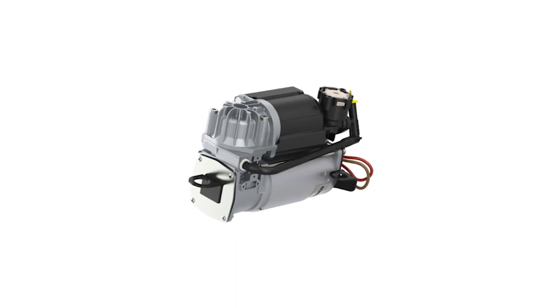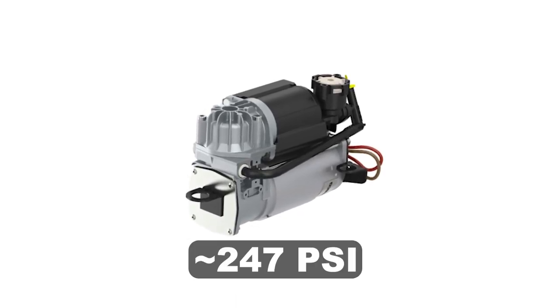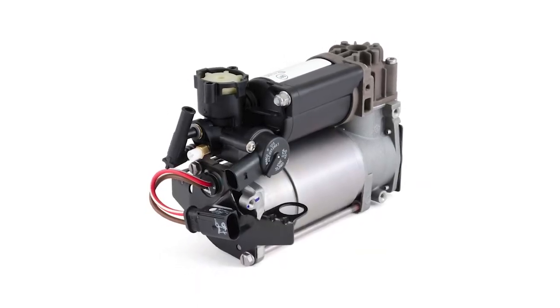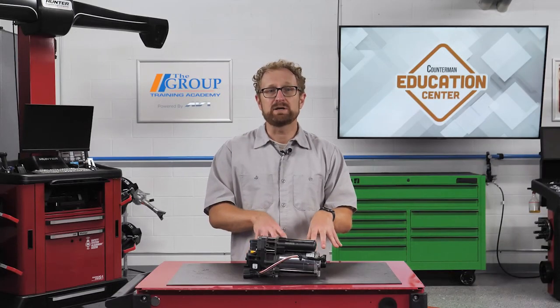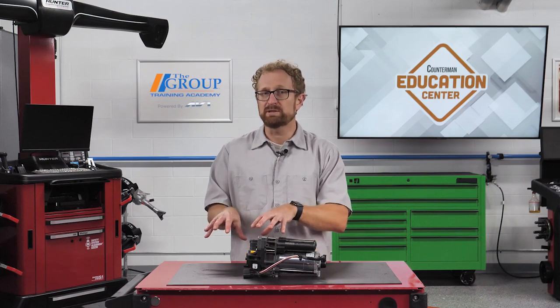The compressor is the heart of the air suspension system, pumping air up to a maximum system pressure of 17 bar, or approximately 247 PSI. It operates oil-free, without maintenance, and is designed to last the lifetime of the vehicle. However, system failures such as leakages or water ingress can cause the compressor to fail prematurely.